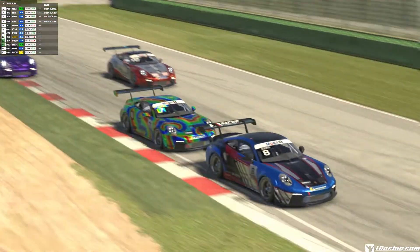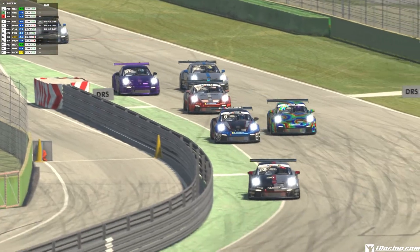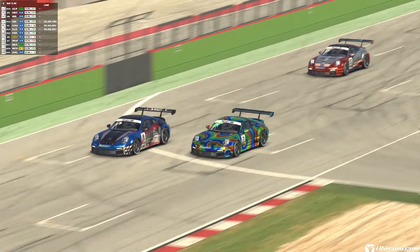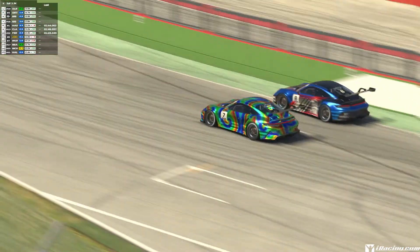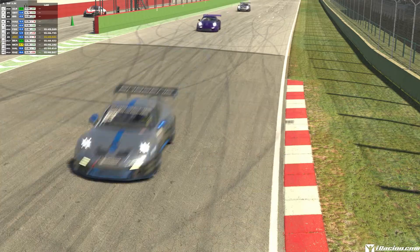Moving on to visual effects: the overall duration in which smoke lingers has been increased — I think it should last longer. The look of smoke effects at night has been improved. Curb and rumble strip noises have been improved, and sawtooth curb sounds for open wheel exterior cam views have been improved too.